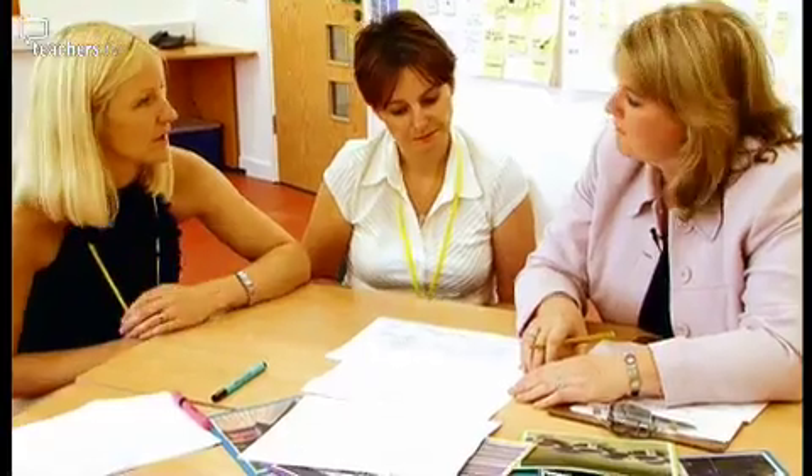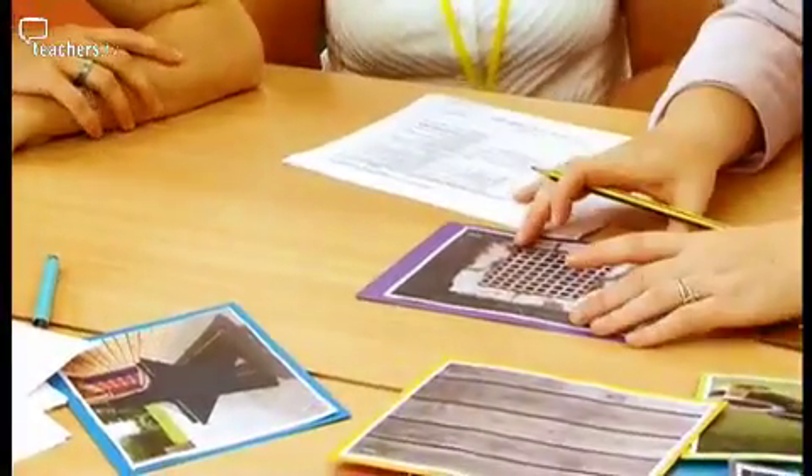Before Jackie sends her evidence to the external moderators, mentors Donna and Louise have final tips. Photographic evidence showing a child understands a term would need annotating — just scribbled on the back — to show the context, how independently she worked, whether she was coached, and anything she said alongside it. Jackie then needs to decide which criteria she can confidently highlight as areas the children are secure in.